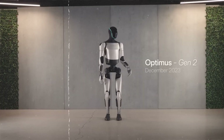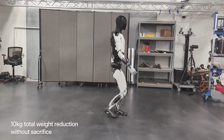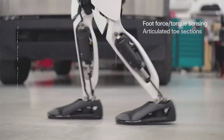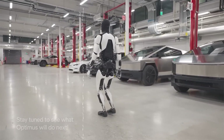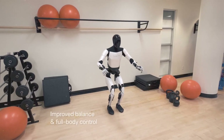Elon is at it again. From tidying your room to tackling hazardous jobs, Optimus Gen 2 promises to be your tireless metallic best friend. This is Elon's newest contribution to the AI world, and we're about to crack open this technological treasure chest and find out if this amazing robot is ready for our homes.